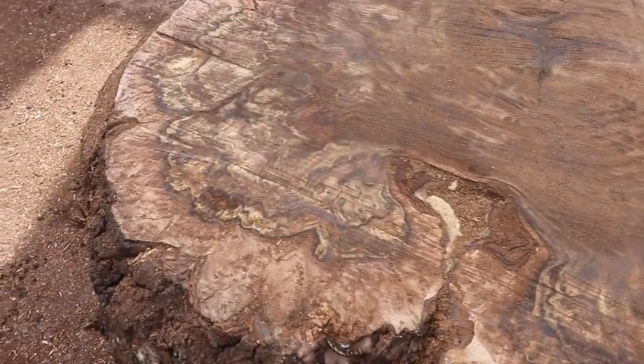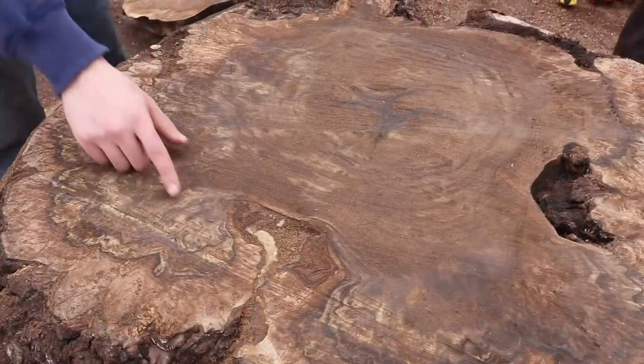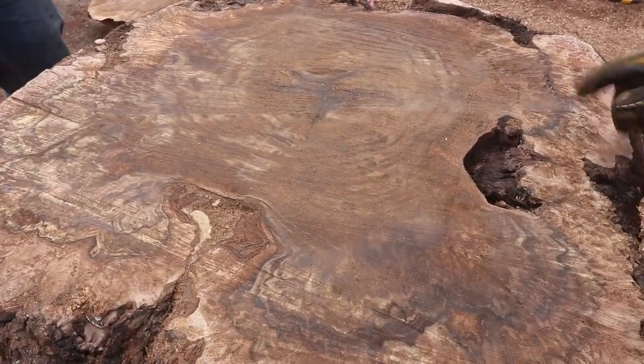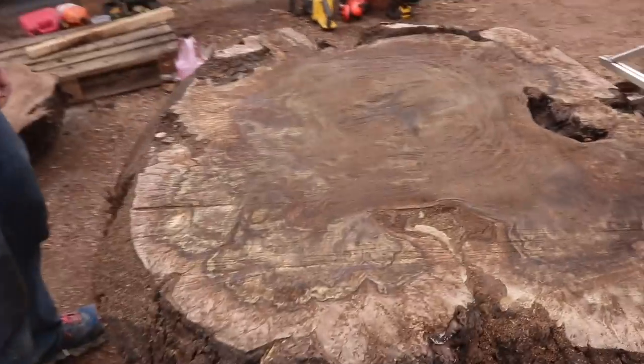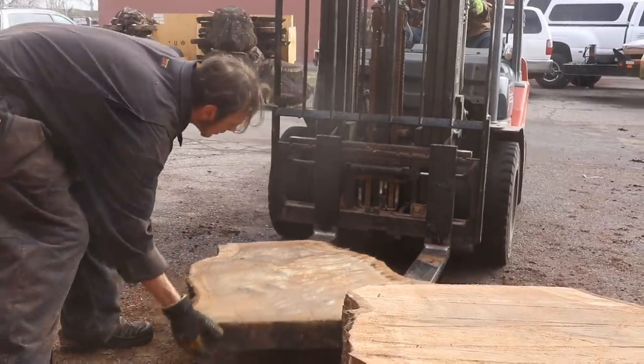Honestly when this burl came over there was some skepticism, but now seeing inside - just look at some of those colors. Oh man, this is going to be a cool one. The next piece is going to be perfect.